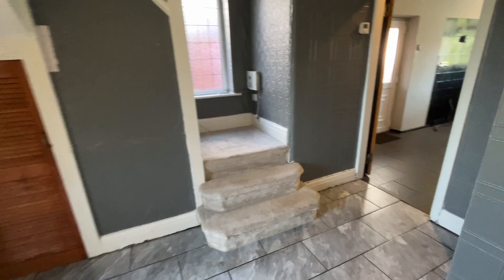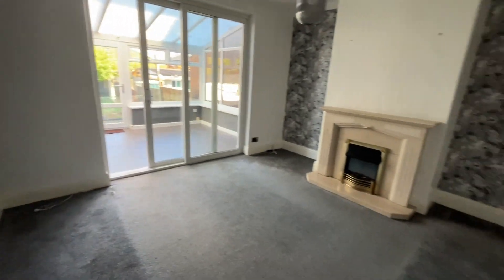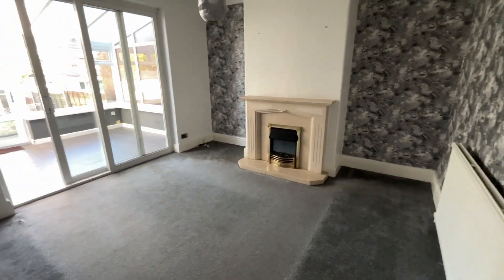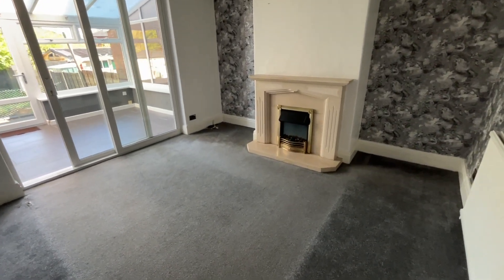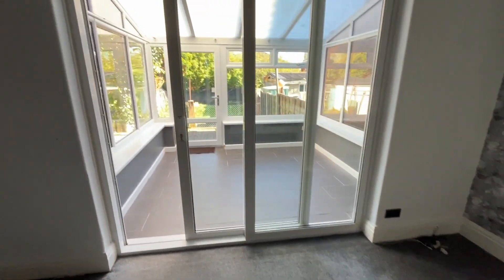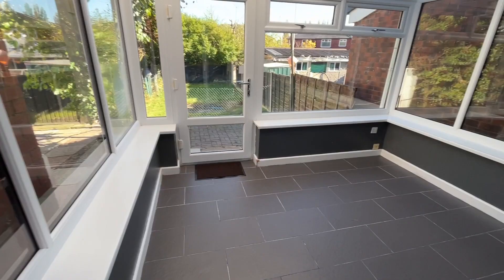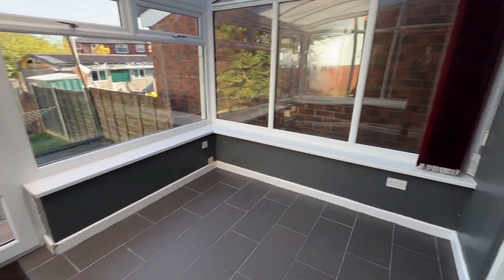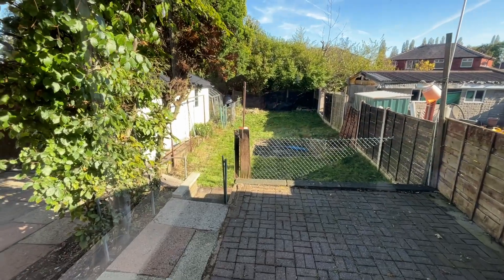The second reception is right next door. This could again be used as a sitting room or a dining room. Similar to the first room we just saw, we've got the electric fire and surround there. We've also got double glazed sliding patio doors which lead out onto the conservatory, and we'll go and have a look at the back garden a little bit later.